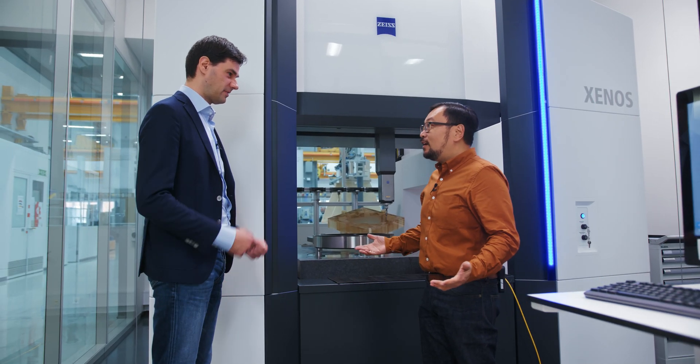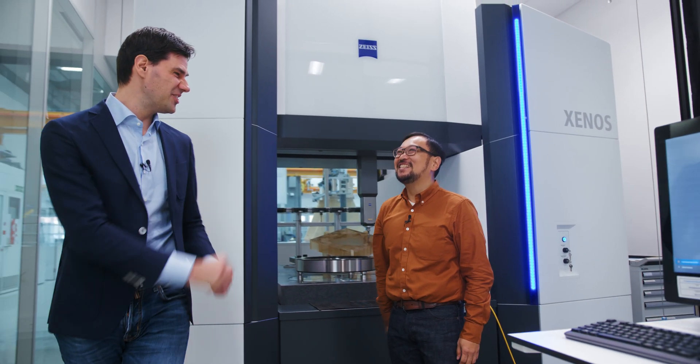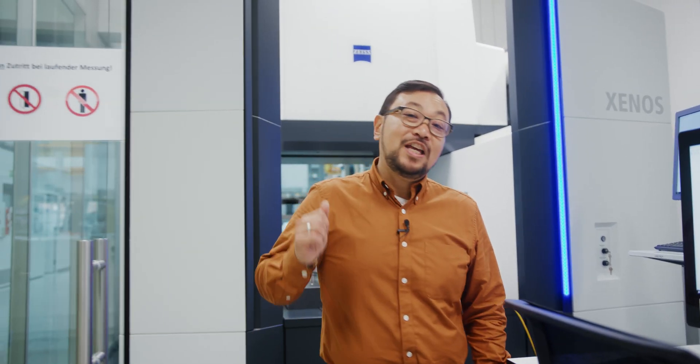Alessandro, thanks for showing us the machine and talking to us about it. It was a pleasure — appreciate it, we'll see you soon. Okay everyone, that was the Xenos. Thanks for joining us at the Measuring Hero blog. Don't forget to join us every Thursday where we'll do something cool like this. For now, bye.